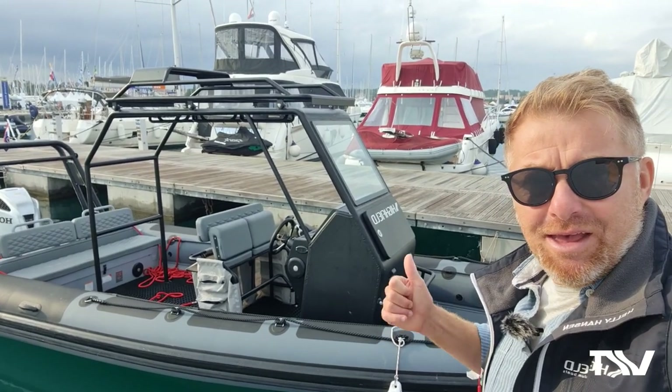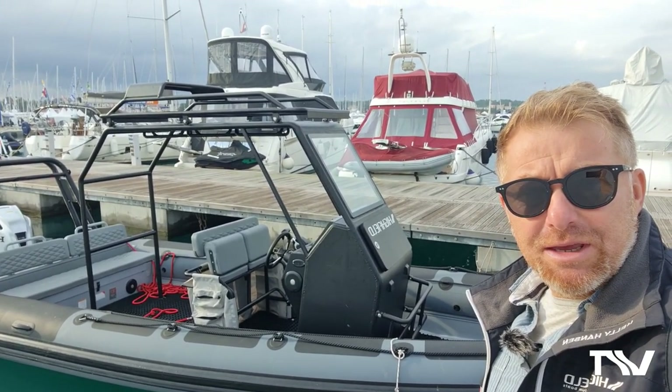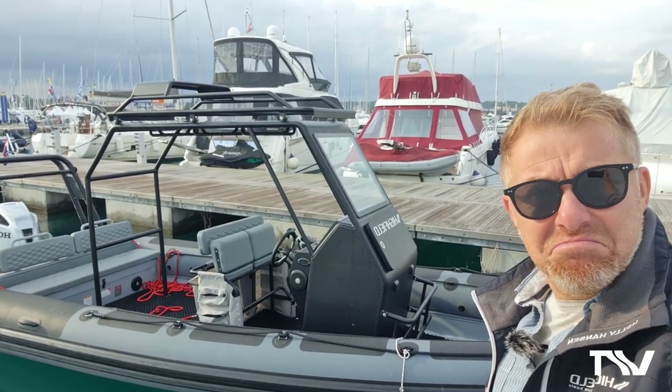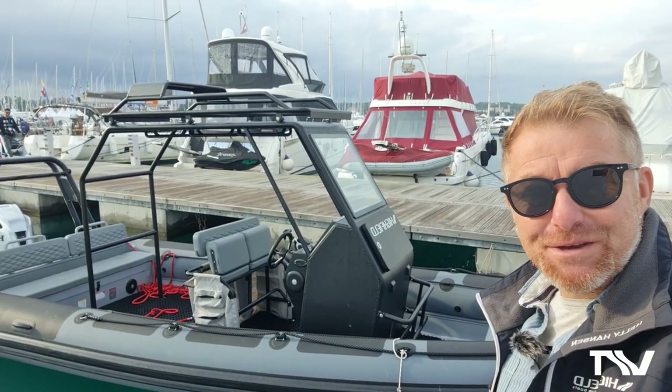Hello everybody, welcome to a beautiful morning. October here on the Mediterranean coastline — nice, warm, sunny mornings. Welcome to Highfield Boats TV.